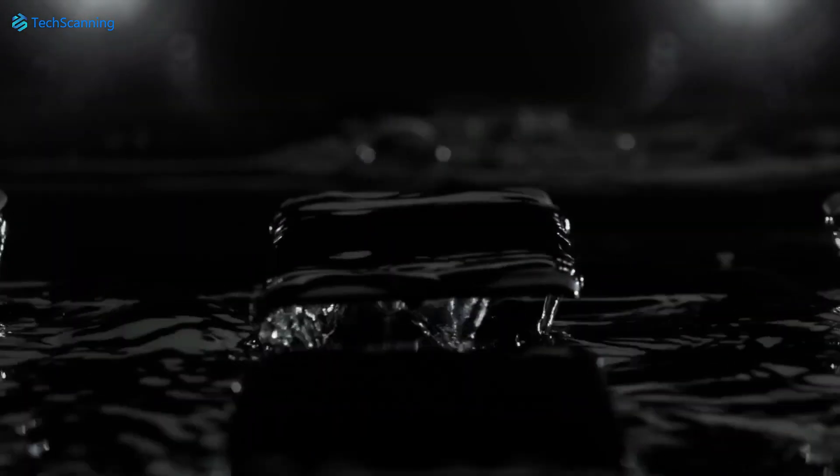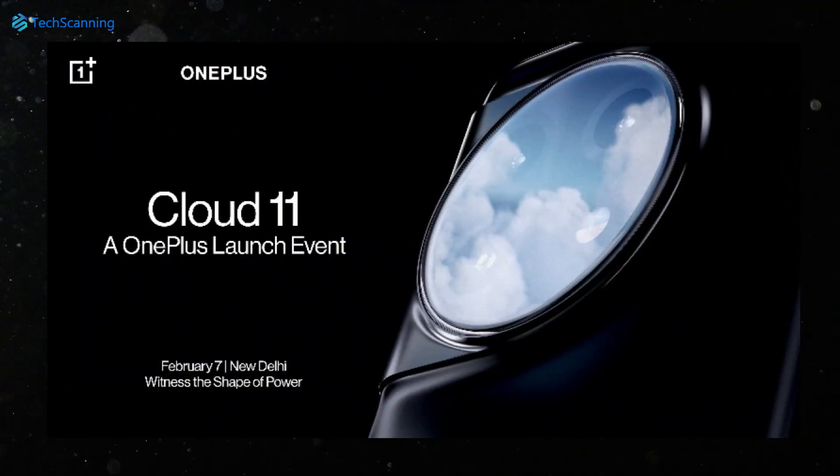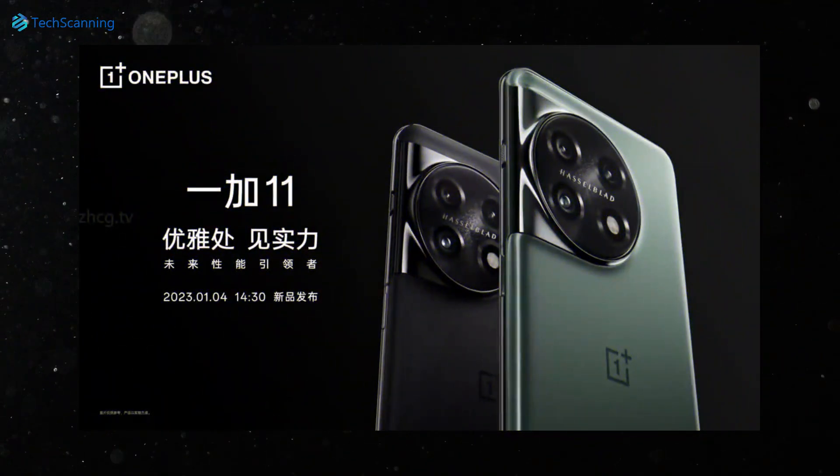Hey lads, TechScanning here. OnePlus has already confirmed the global launch of its next flagship, the OnePlus 11, on the 7th of February. While for the Chinese market, it will launch sooner — on the 4th of January 2023.